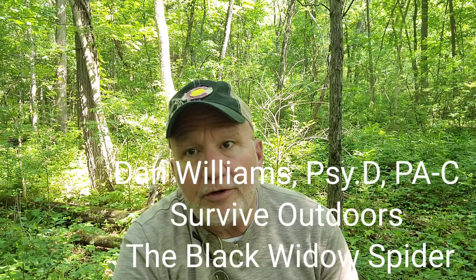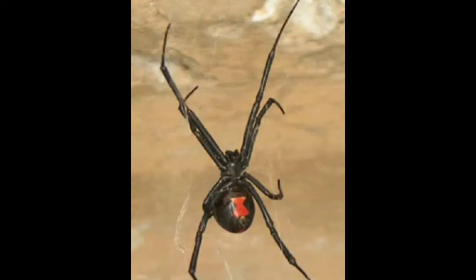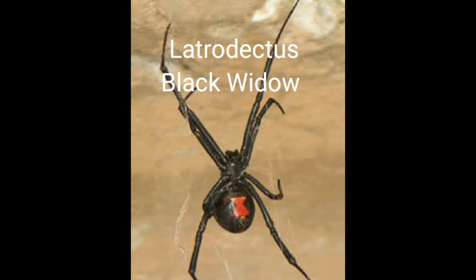Hey, welcome back everybody. Survive Outdoors, Dan Williams here — and there is a sandhill crane flying over, awesome! Today we're going to talk about Latrodectus, the black widow.